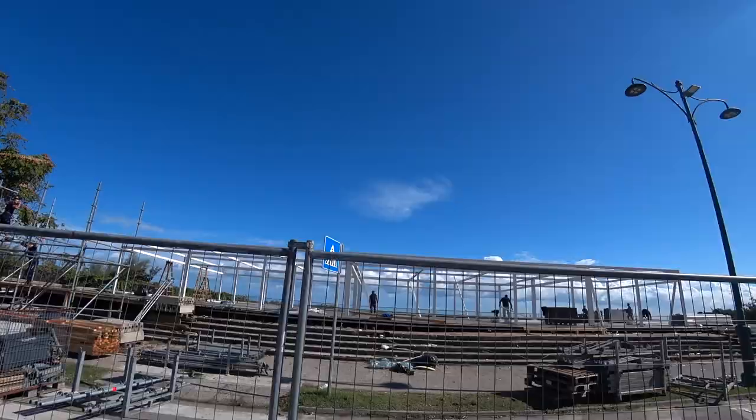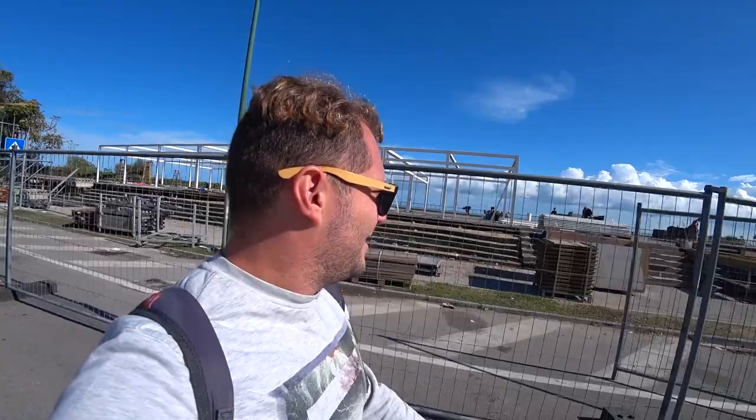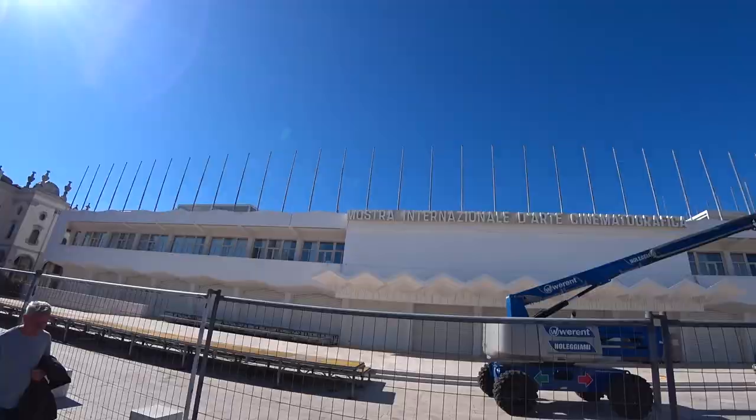In comparison with the hustle and bustle of Venice city centre where I was yesterday, this is a really nice contrast — very relaxed, very chilled out. It's the shoulder season, mid-September, so not so many people around. The summer season is clearly coming to an end as they're taking down some of the infrastructure, which probably had to do with the Venice Film Festival, which happens every year at the end of August and beginning of September right here on this island — and we've just missed it.